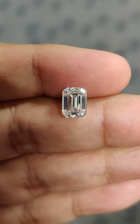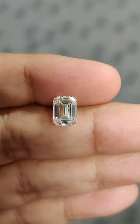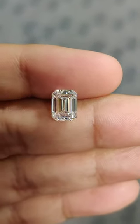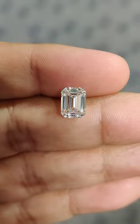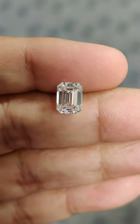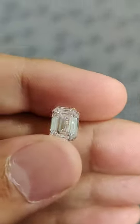Everyone thinks that a longish emerald cut looks good — it has the best spread, best length, and that's the most ideal cut. But to be frank, it all depends. The stone is only as good as the design, as I say.